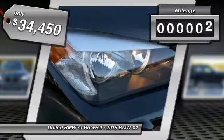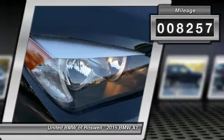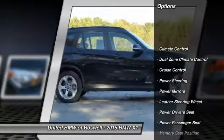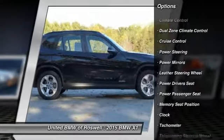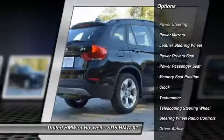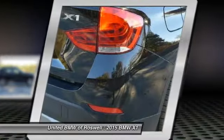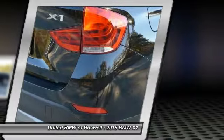This vehicle has less than 9,000 miles. Here are some of this vehicle's great options: power driver seat, power passenger seat, driver airbag, power steering, keyless entry, Bluetooth, cruise control, side airbag, premium sound, center armrest.